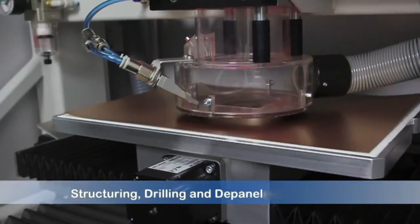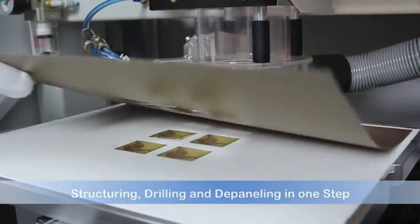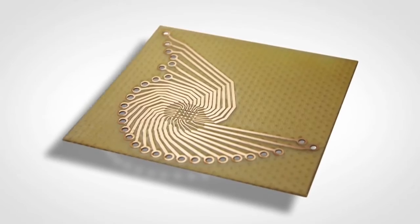They can fabricate multiple boards at the same time, experiment with variables using sophisticated SMT components, and prove them all within a day.